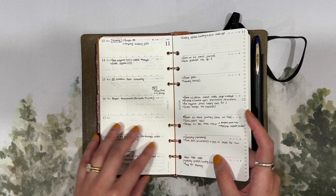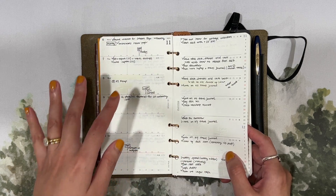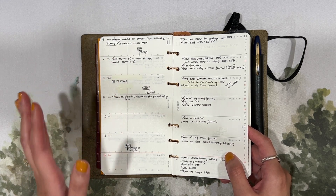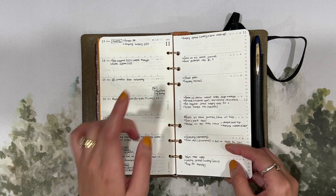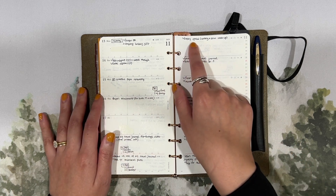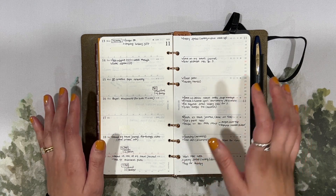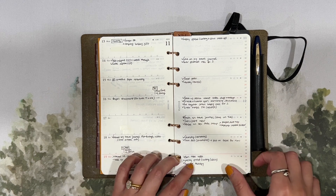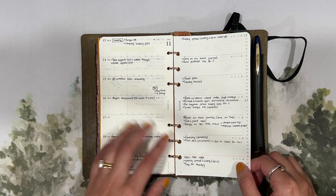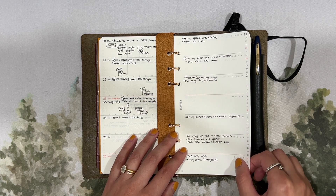In my weekly pages I write more detailed to-dos. On the left-hand side I keep that for incoming mail as well as creative to-dos, a lot of which has to do with this YouTube channel. On the right-hand side I keep track of more personal to-dos — things like weekly spread catch-up, laundry, cleaning the patio, finishing certain tasks — just everyday to-dos.